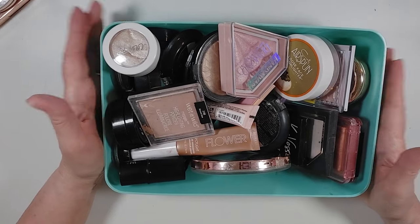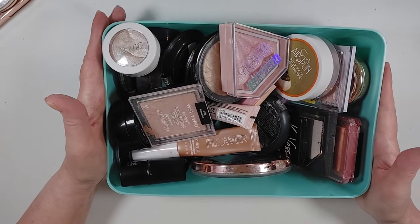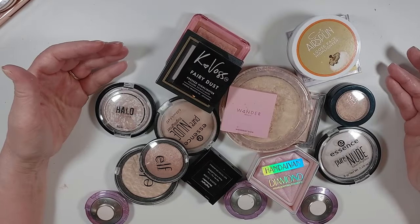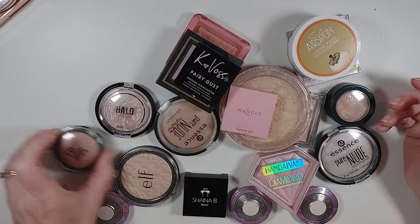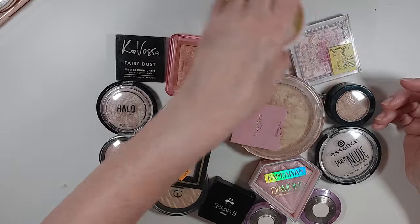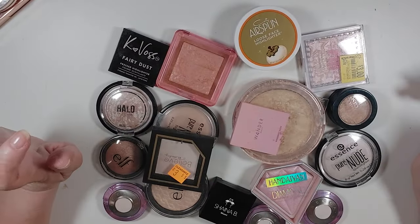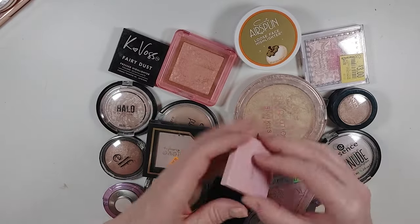All right, this is my highlighter bin. Give me a second and I'll sort it by cream and powders and be right back. Wow — okay, I have a lot of highlighters. I didn't realize I have this many highlighters. This is going to be harder. Some of these are old, some of these I just don't use, and I really like highlighters. Let's just dive in.